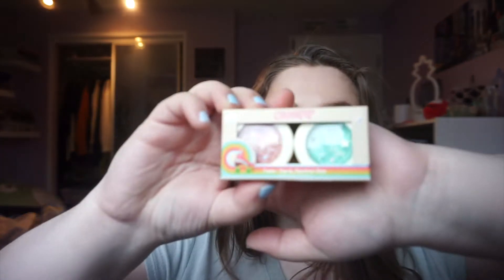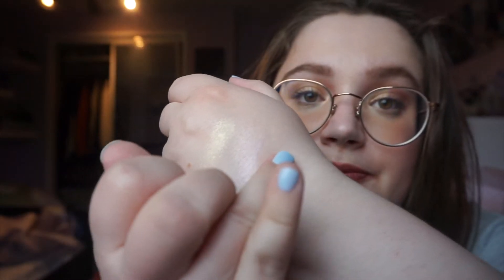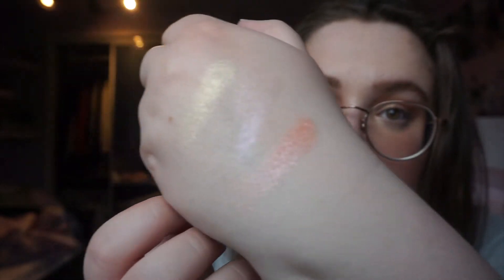I picked up these two Super Shock Shadows — this is the On The Rank Duo from their Rollerblade collection. The first shade is Fancy Footwork, a pink shade — let me swatch it for you. These are so pretty — stunning, a little peachy shade. And then we have this cool teal shade, which is Groove Tonight.